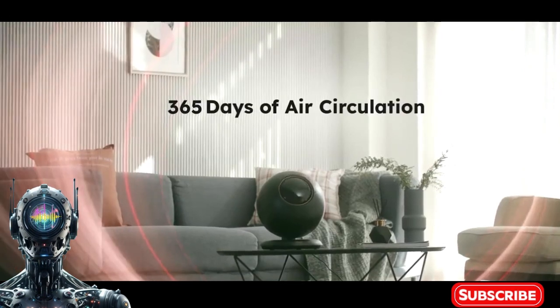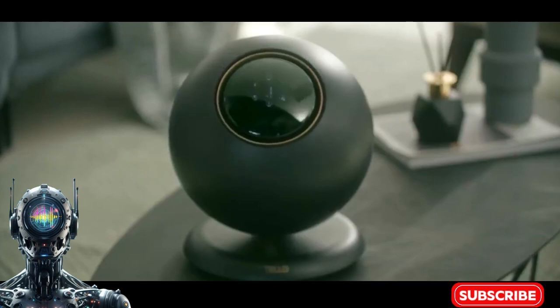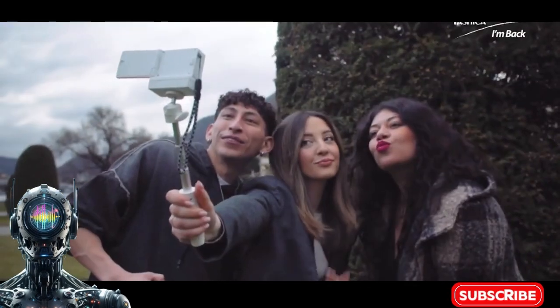If vacuuming gave you cardio, the Mego Ascender would put you in the hospital. This cleaning maverick takes no stairs left uncleaned to new heights with its stair-climbing prowess. Finally, a robot buddy that won't judge your dust bunnies.